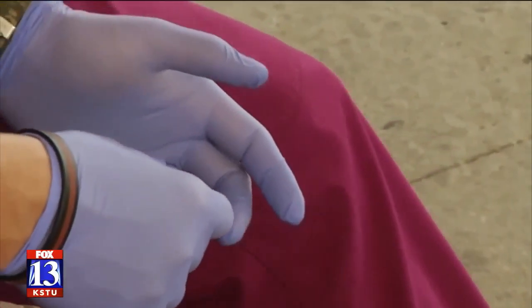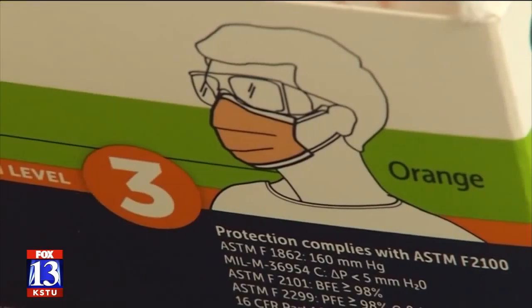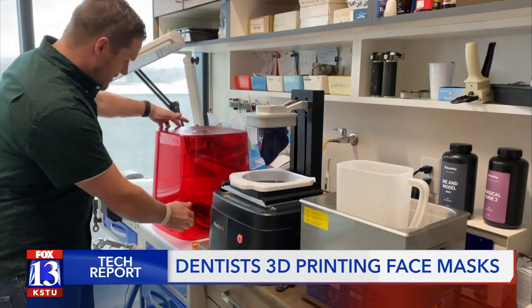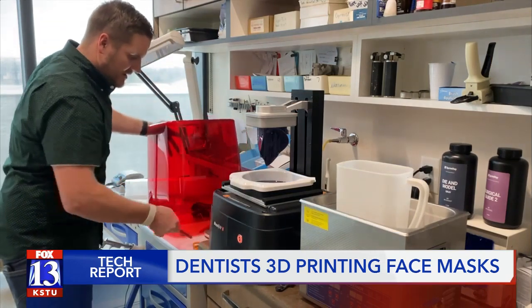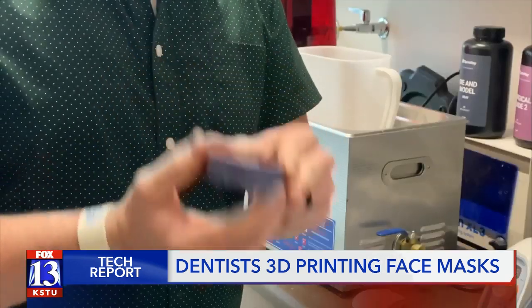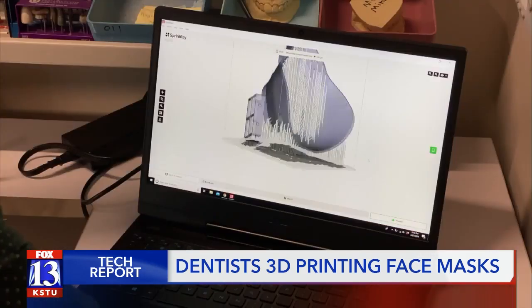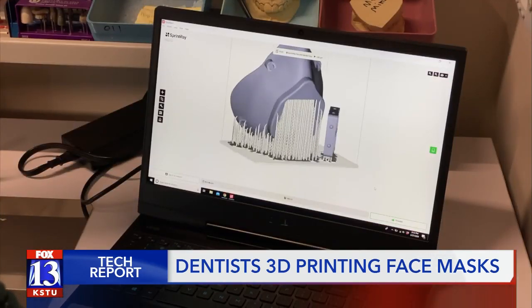As personal protective equipment supplies start to run low, more people are coming up with creative ways to fill the gap. Dr. Cody Bozeman and his father are making use of their 3D printers. They'd usually use them to make dental molds, but seeing as they can only do emergency work right now, they're using the 3D printers to make face masks instead.